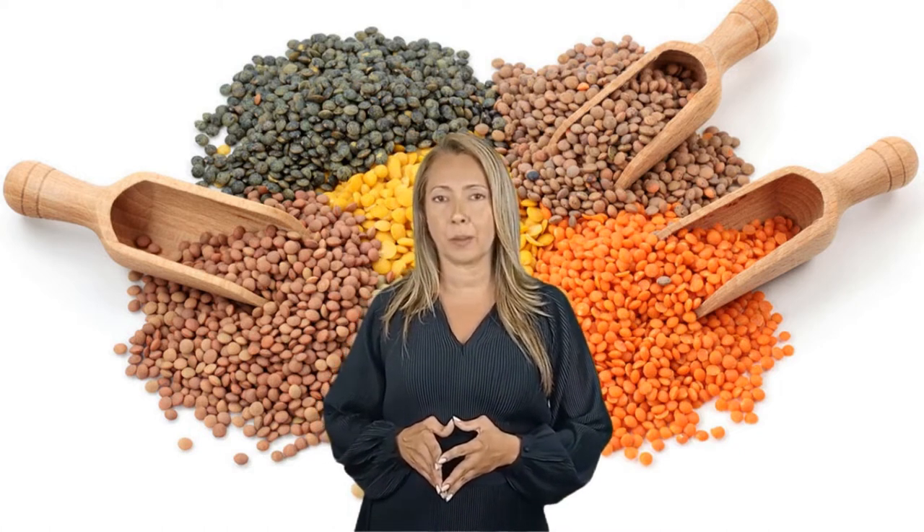Lentils need to be soaked or sprouted beforehand for the digestive system to handle them. We're not asking you to stop eating lentils — just pick the ones that are light in color. The darker ones have more fiber and will cause more bloating.